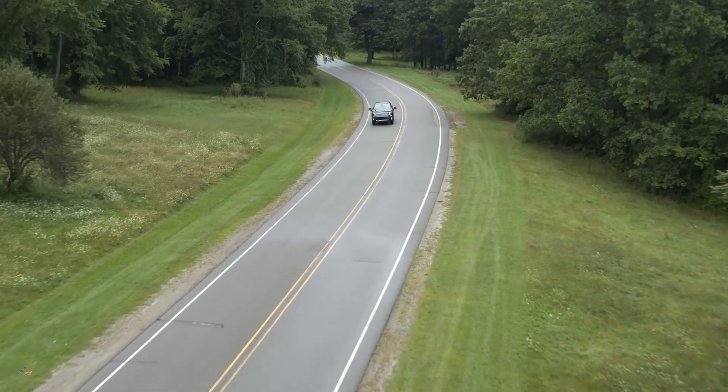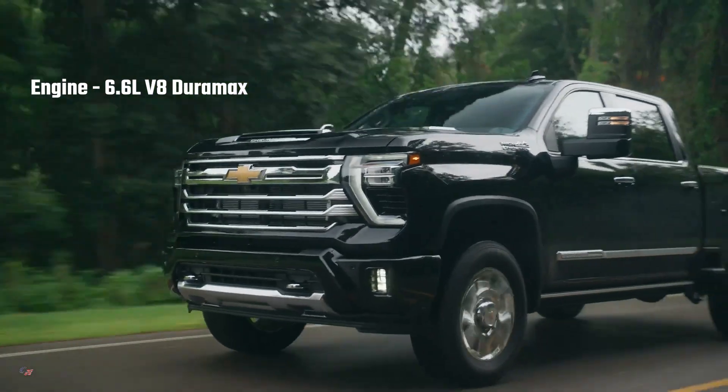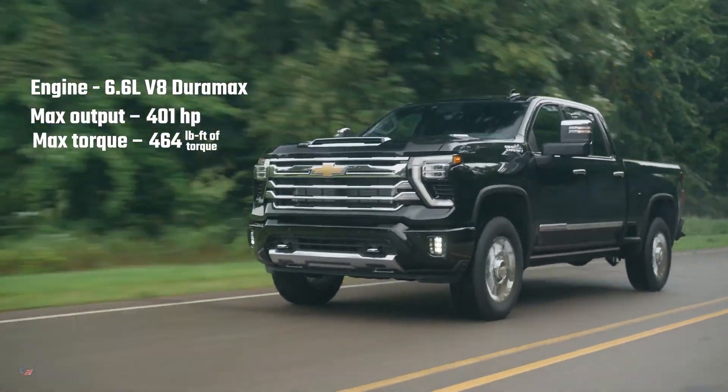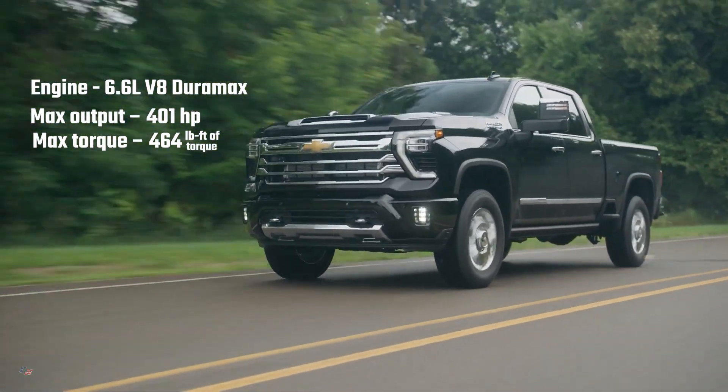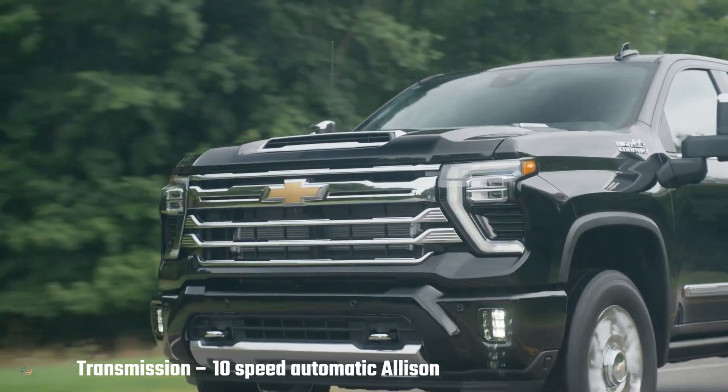Under the hood, there's a familiar 6.6-liter V8 that produces 401 horsepower and 464 pound-feet of torque. It is coupled to a new 10-speed automatic Allison transmission.